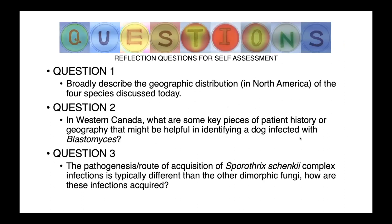There are no new terms today, but there are a couple of questions available for self-assessment.